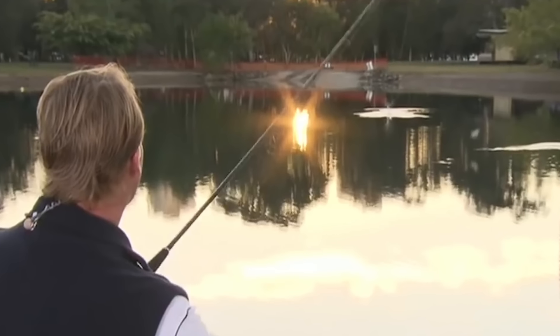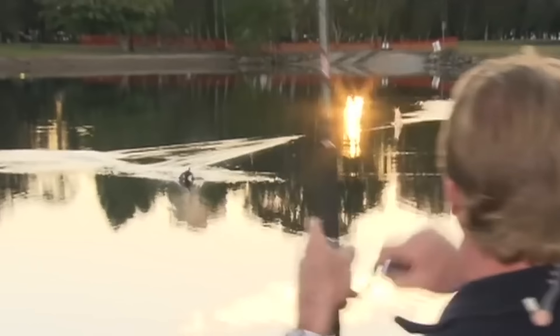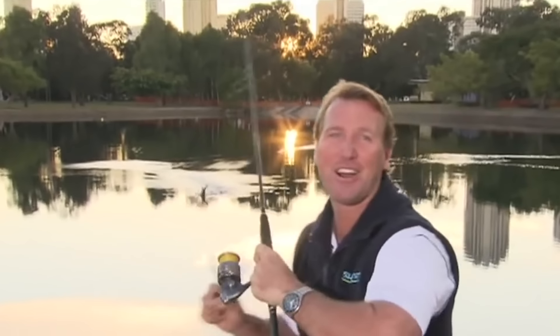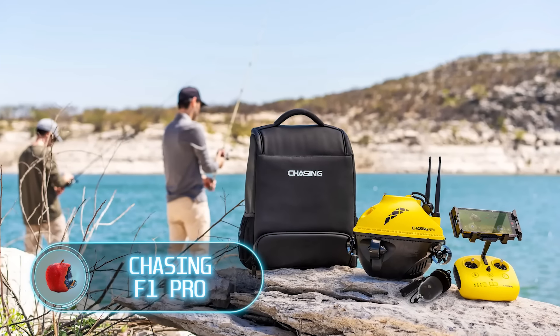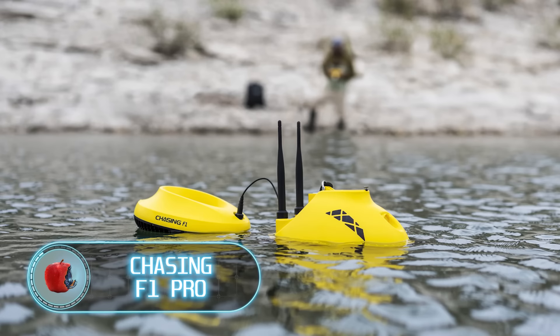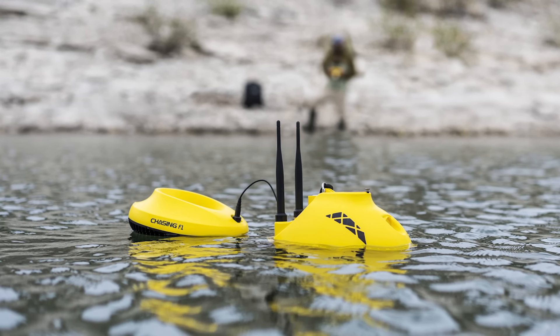Catching fish with a drone is awesome, but birds couldn't care less about fishing tricks — that's why inventions to stop those winged thieves from snatching your catch are worth developing. Rather than blindly casting a rod, the Chasing F1 Pro drone lets you pinpoint the best spots.